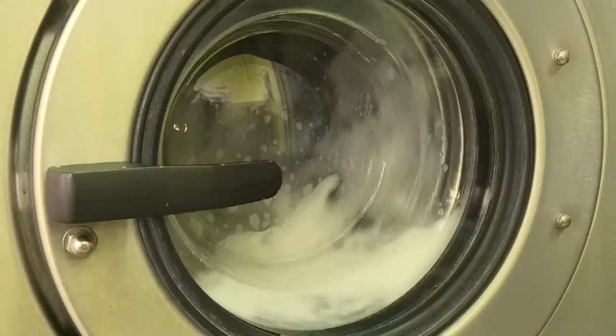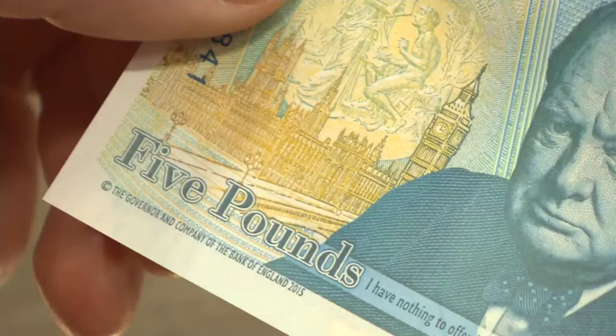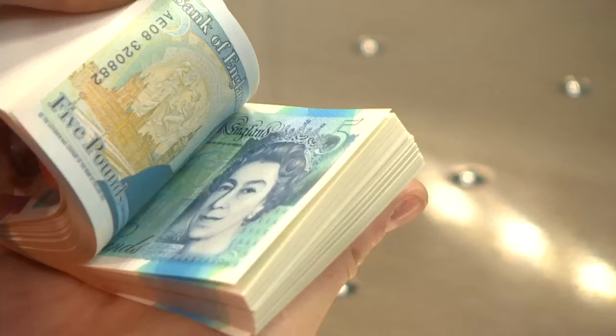The new plastic £5 note will go into circulation in September, with 440 million notes being printed. For the last 300 years, Brits have been content with paper money, but not anymore, as the nation follows countries such as Canada and Australia in the plastic Wonga revolution.